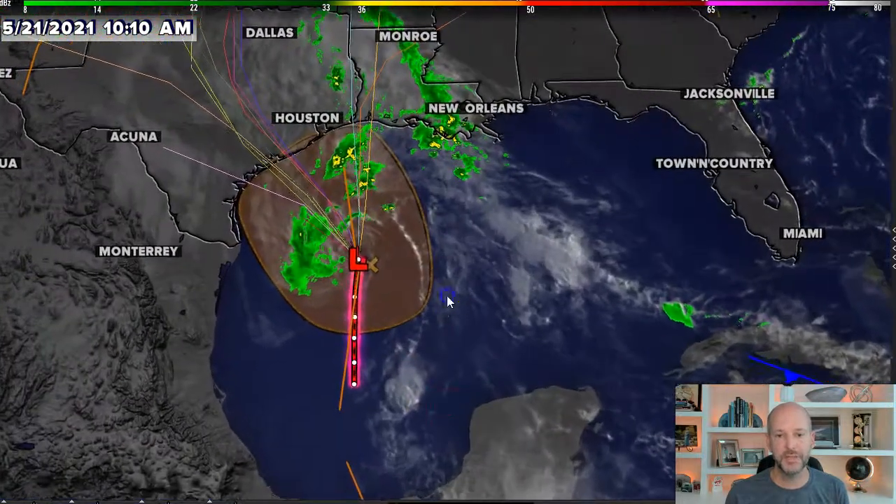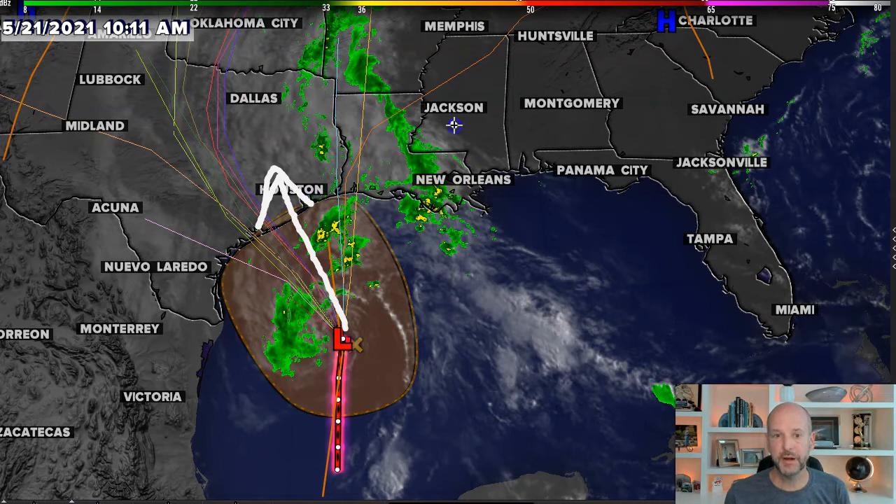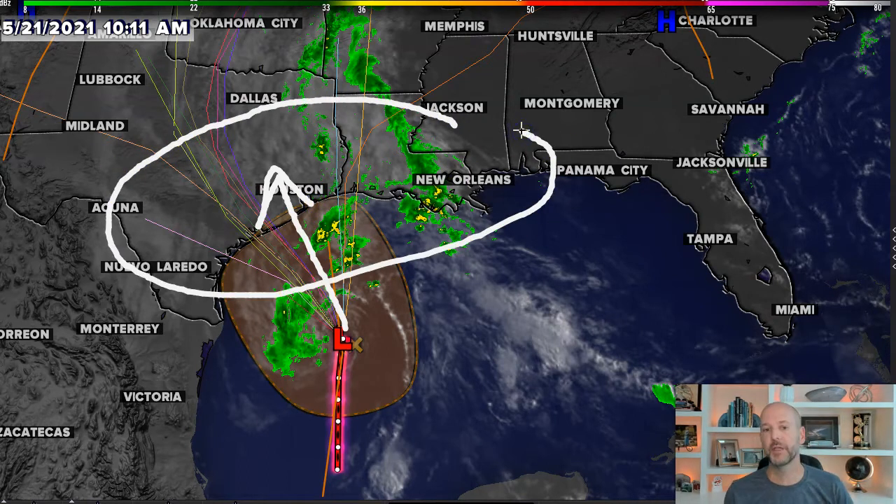The other system in the Gulf of Mexico will have an impact on the U.S. in the form of rain, because all this moisture is heading towards Texas. You can see all the model spaghetti plots taking it towards the Houston area, so very wet weather is expected on the Gulf Coast.